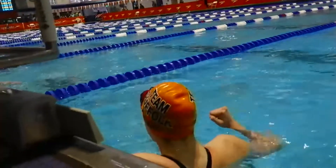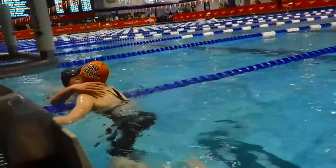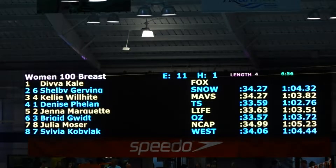Look at her — she's very excited. Did I get it? Yes! I'm going to juniors this summer. There you go. Great swim for young Denise, 14 years young.